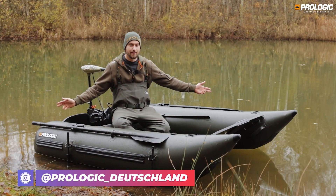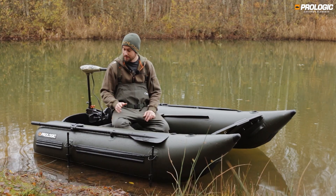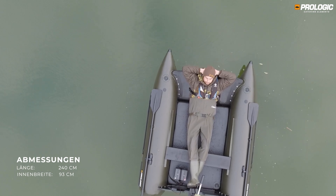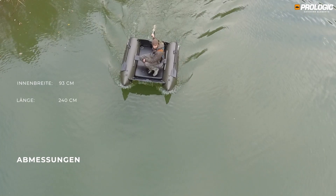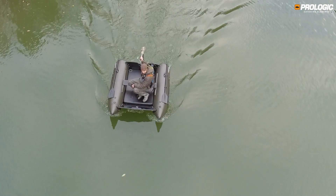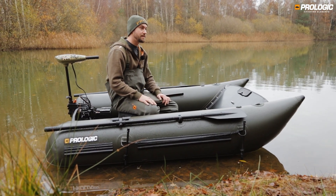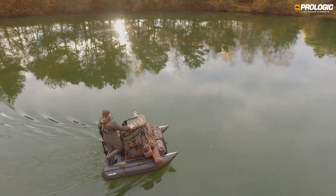This is the Prologic Element Waverider, a unique boat on the basis of its catamaran design. With 2.40 m length and a breadth of 93 cm, and with the catamaran style where the pontoons are far apart front and back, it gives very much space despite its compact design. With a 350 kg load capacity, it's a real monster.